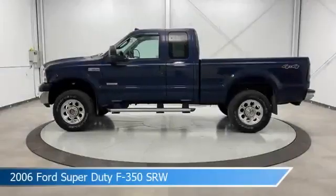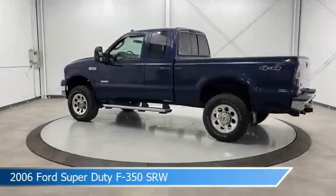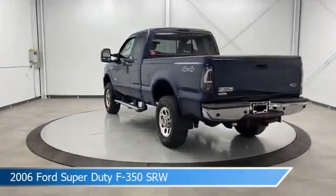Take a look at this 2006 Ford Super Duty F-350 SRW, equipped with a Torque Shift 5-speed automatic with overdrive transmission in black.